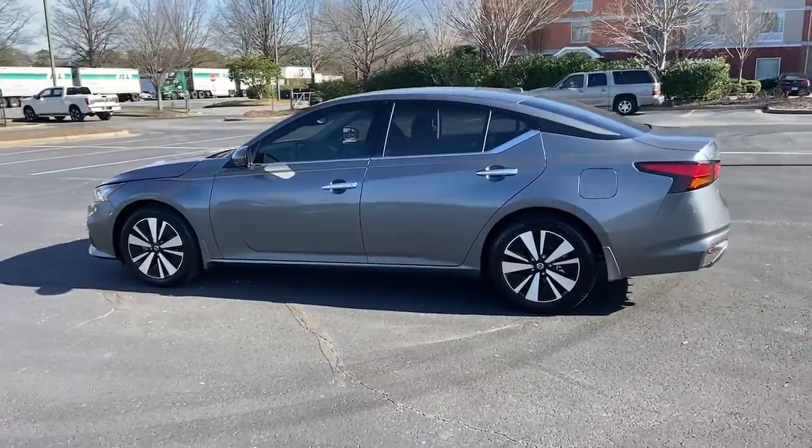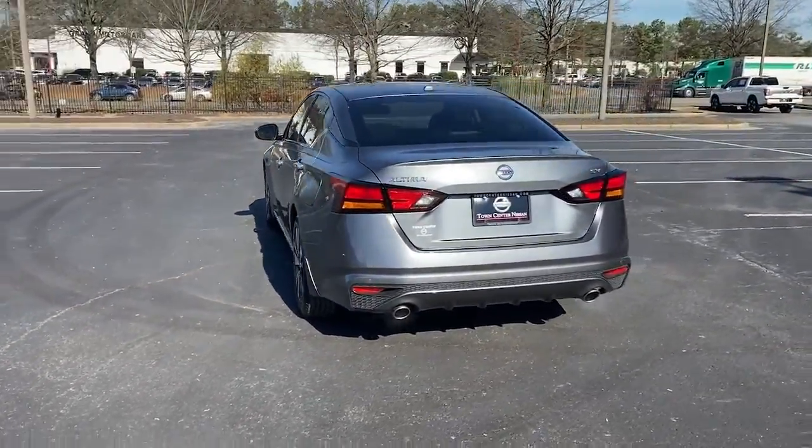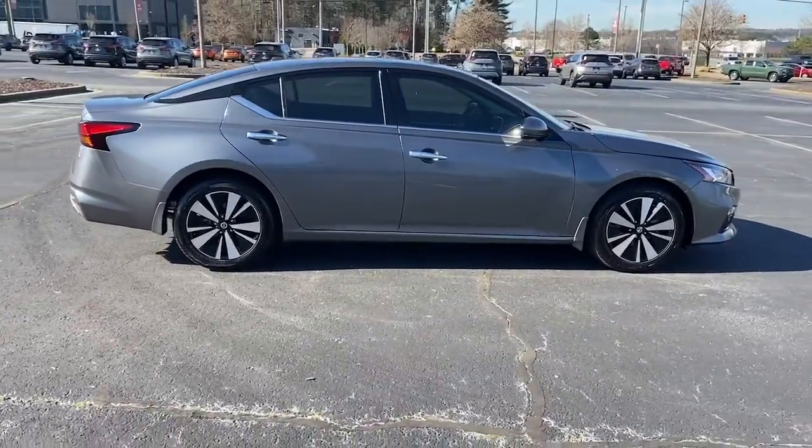This well-equipped Altima delivers big on style and substance. Spacious comfort, active safety and infotainment tech, available all-wheel drive, and athletic performance set this family-friendly mid-sized sedan apart from the competition.